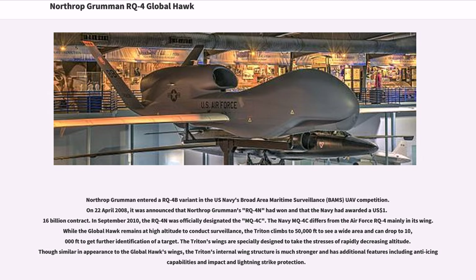Northrop Grumman entered an RQ-4B variant in the US Navy's Broad Area Maritime Surveillance (BAMS) UAV competition. On April 22, 2008, it was announced that Northrop Grumman's RQ-4N had won and that the Navy had awarded a $1.16 billion contract. In September 2010, the RQ-4N was officially designated the MQ-4C.